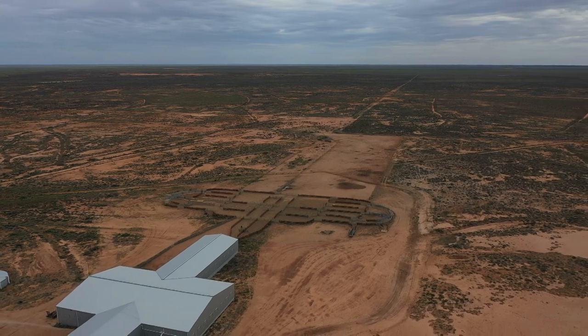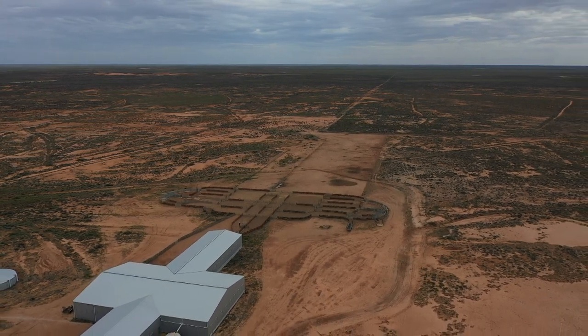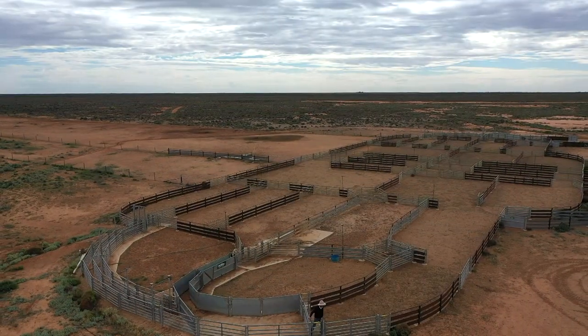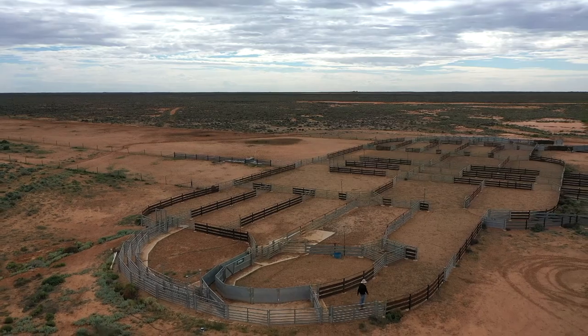Essentially there are two sets of yards that are a mirror image of each other. The idea is to have one set just for woolly sheep and another set just for shorn sheep.